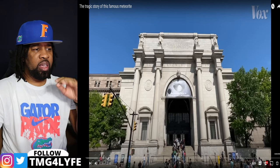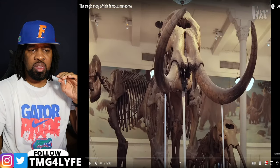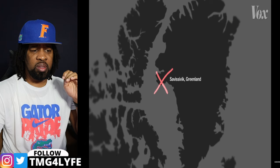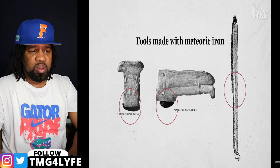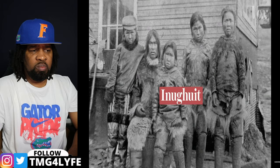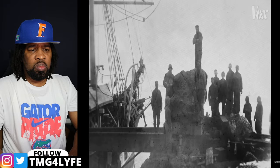The next video we're going to check out is the tragic story of this famous meteorite. Inside the American Museum of Natural History in New York is this enormous iron meteorite. It crashed into Earth in Northwest Greenland around 10,000 years ago and for centuries was used to make metal-tipped tools and weapons by a small tribe of indigenous Greenlanders, the Inukit, until an American explorer seeking fame and fortune dragged it across the Arctic and sailed it to New York to sell to the museum.